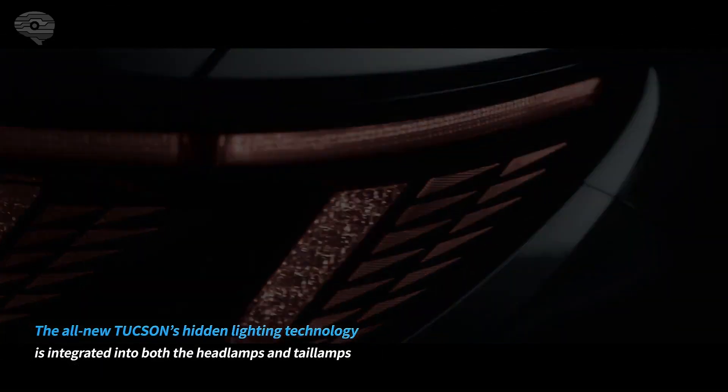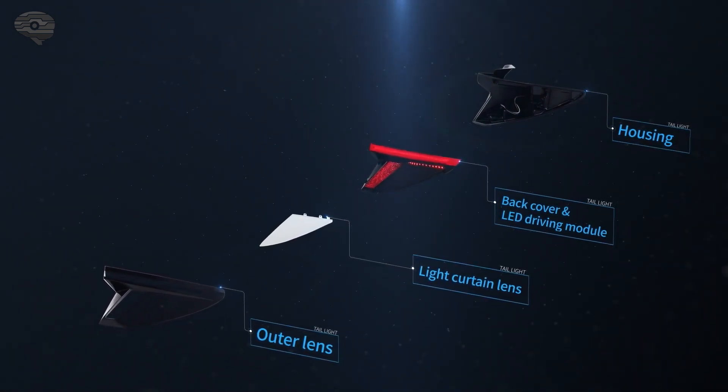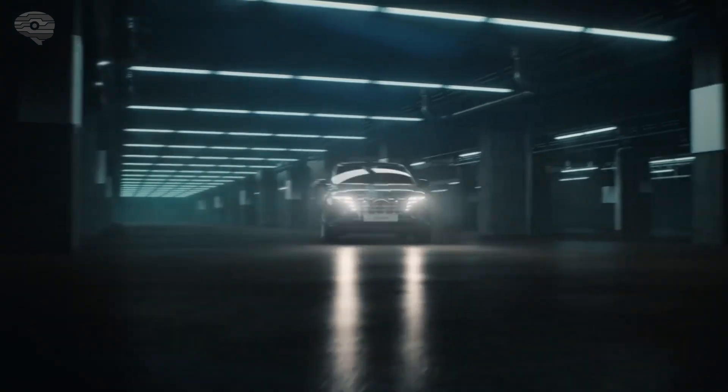The taillights are just as advanced, with gray translucent lenses that partially block out outside light when the lights are off. When the LEDs are turned on, a light curtain spreads the illumination widely and evenly, making the triangles in the taillight units appear connected.